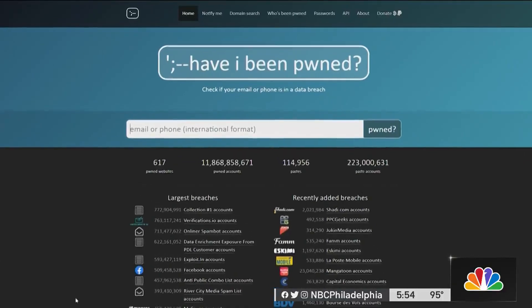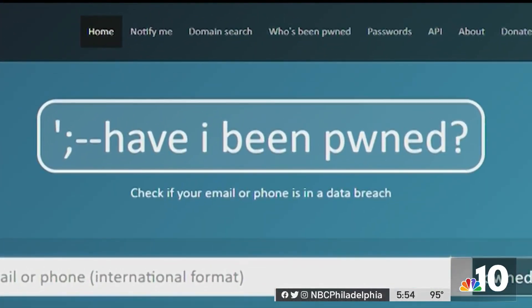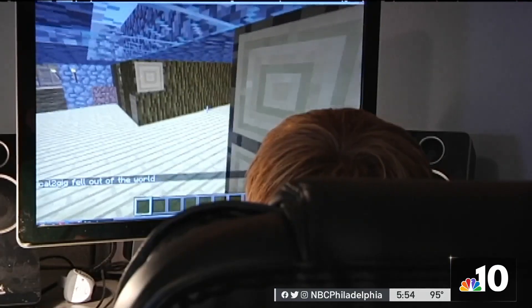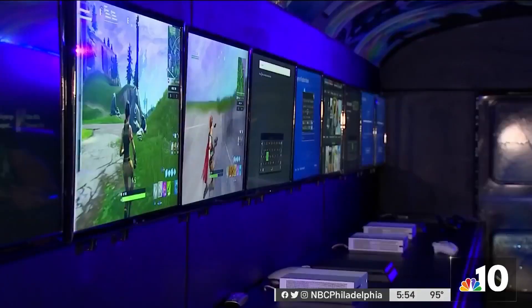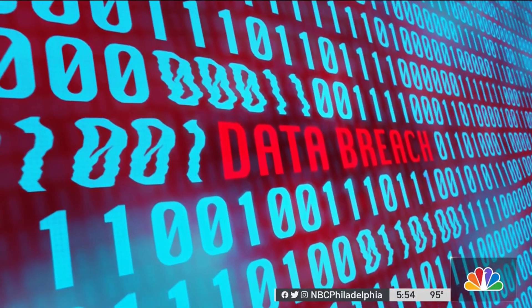You really can't do a lot to stop yourself from being in data breaches. Hunt has developed a website that combines information from data breaches across the globe. It's called Have I Been Pwned — P-W-N-E-D dot com. Pwned comes from gaming culture where one player dominates another, and in this case, hackers might be dominating your personal information.